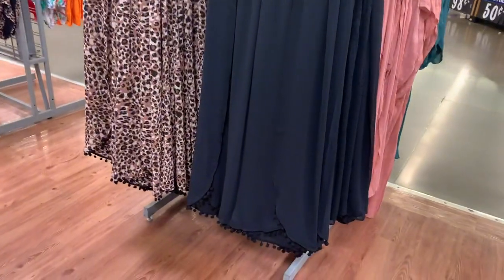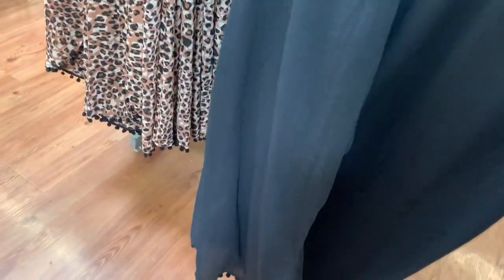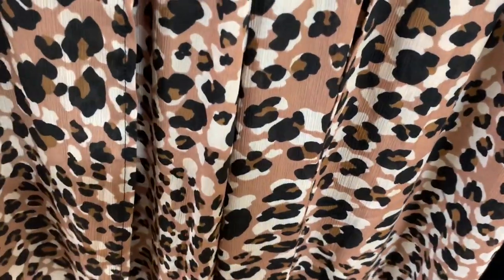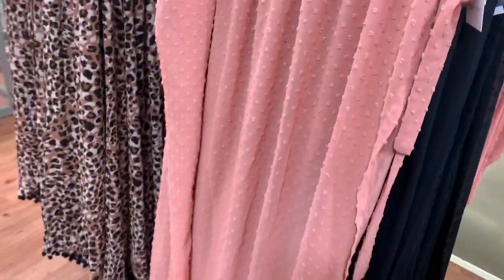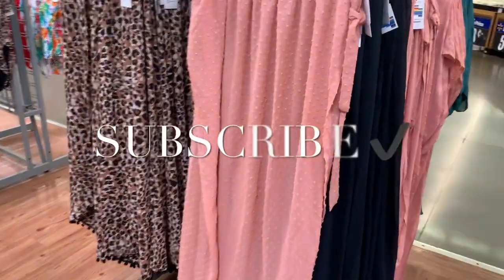They also have swim pants over here — these are really cool. They're the Time and True brand, $19.96 for the coverup. It has an elastic waistband and is like see-through pants with little details at the bottom. There's also an animal print one that kind of opens up a little. They also have a textured style — I love the color, so pretty — with a little tie on the side. It's Time and True and it's $19.96.